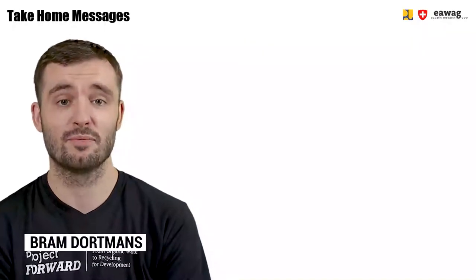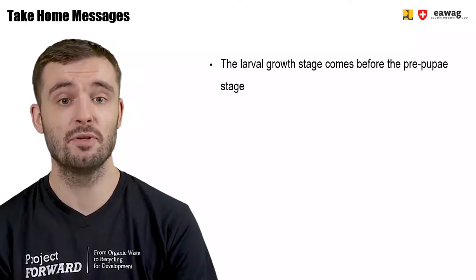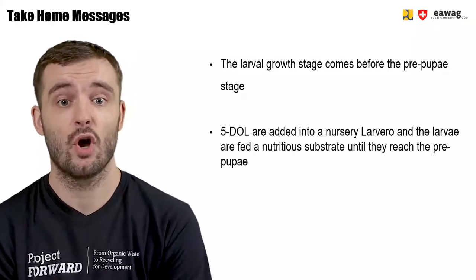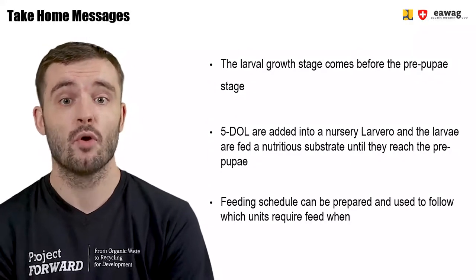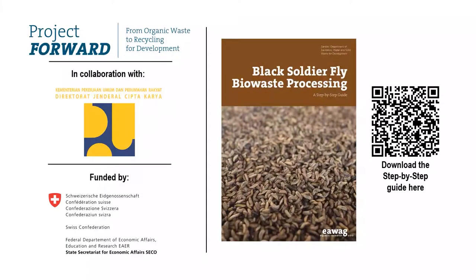We've come to the end of this module on the larval growth stage. We learned that the larval growth stage, as part of the BSF life cycle, comes before the prepupa stage and after the hatchling stage. We learned that five-day-old larvae are added into a nursery larveros on top of a nutritious substrate until they've reached the prepupa stage, where they crawl out. We've also learned that the feeding schedule can be used to track which nursery larveros need to be fed on which days and with how much substrate. The BSF bio-waste processing guide can be found in the BSF step-by-step guide, downloadable via the QR code shown. Both materials were part of the Forward Project by EWAC, in collaboration with the Ministry of Public Works in Indonesia, and funded by SECO, the Swiss State Secretariat for Economic Affairs.